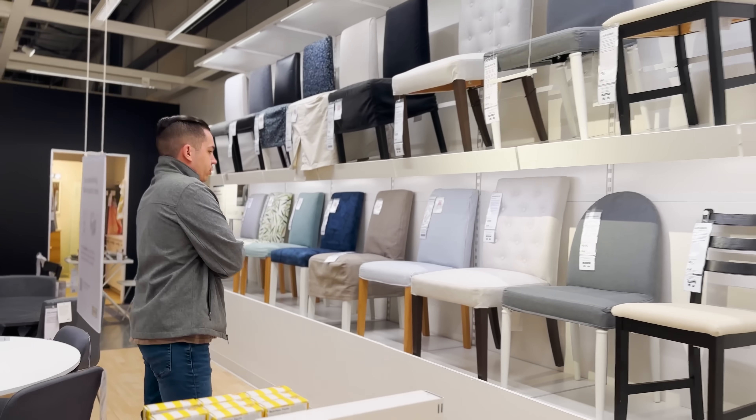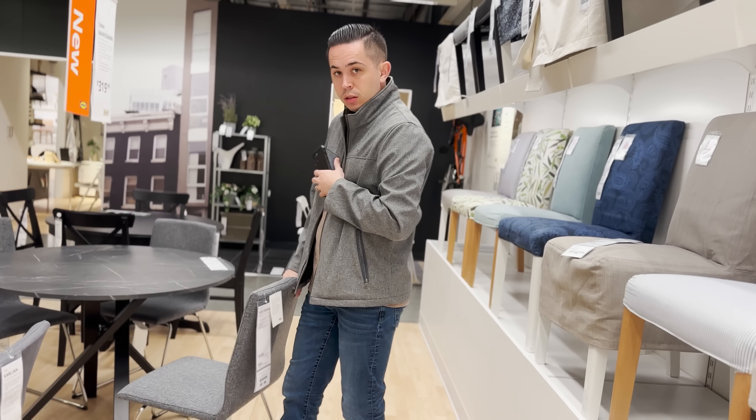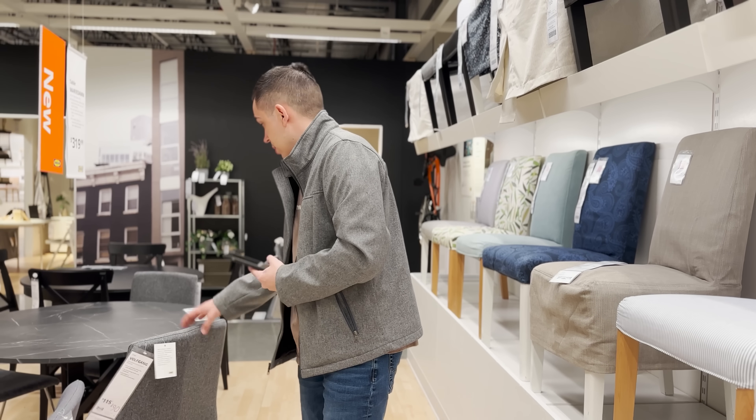I think everything else will be too big or too expensive. What about these? These are a little better — I'll take a picture just in case, but I don't mind those.